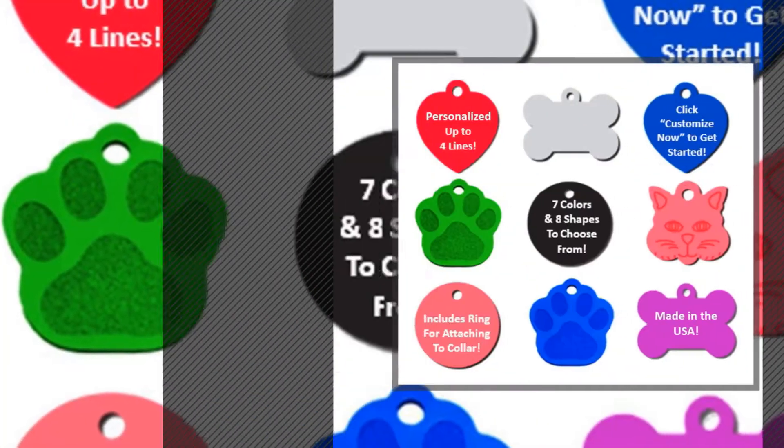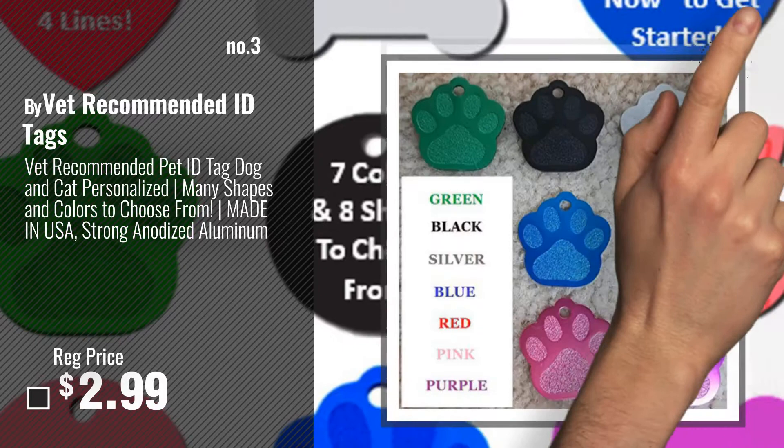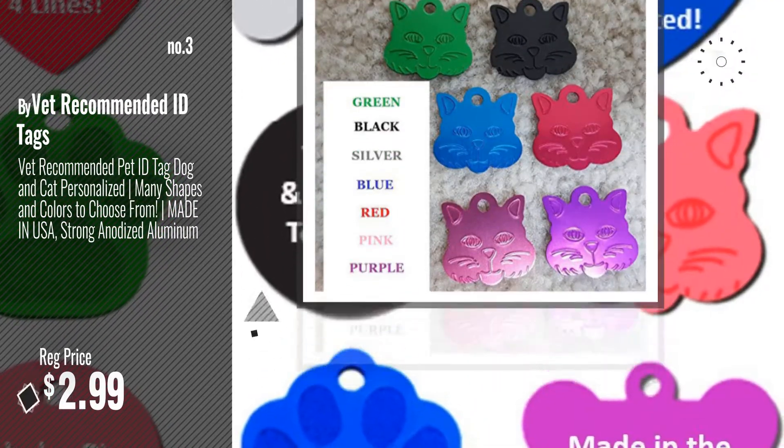Number 3: by Vet Recommended ID Tags. Get your favorite doggy tags engraved now — just click this circle in the corner.